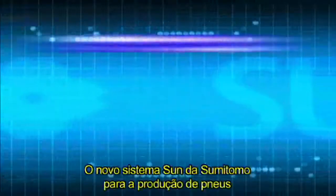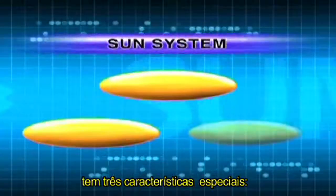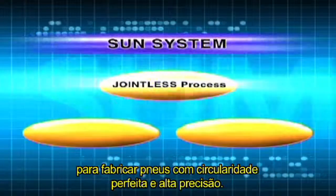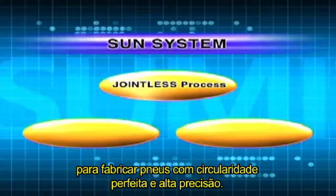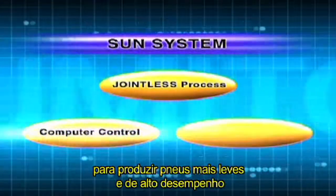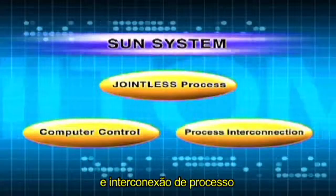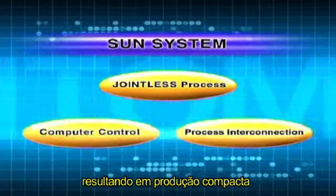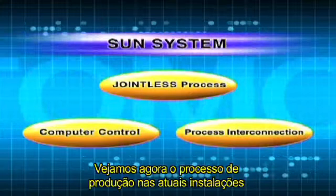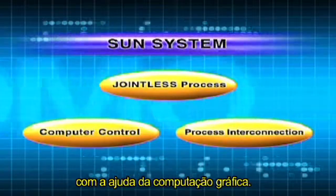SUN, as Sumitomo Rubber's new tire production system, has three outstanding features: jointless production, to manufacture tires of true roundness and high precision; computer control, to produce lighter, higher performance tires; and process interconnection, for a compact production unit with higher productivity. Now let's view the production process at the actual facility with the aid of computer graphics.